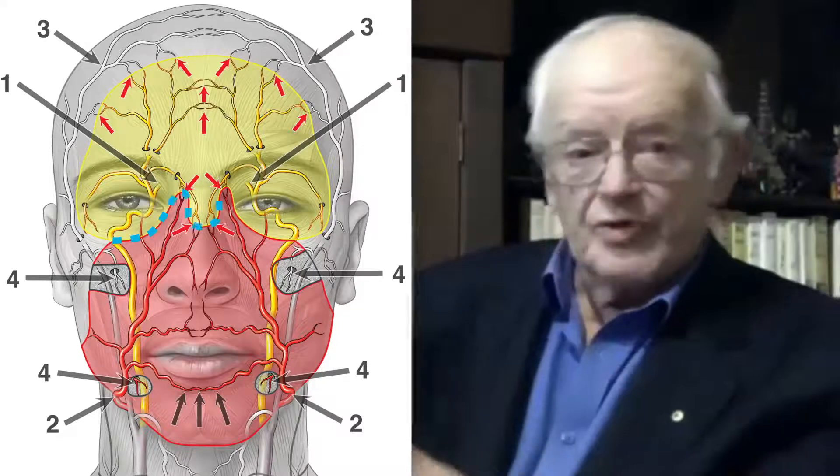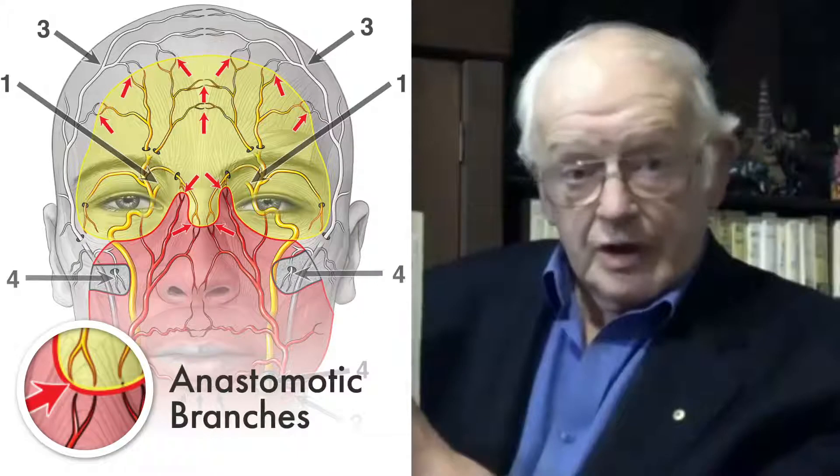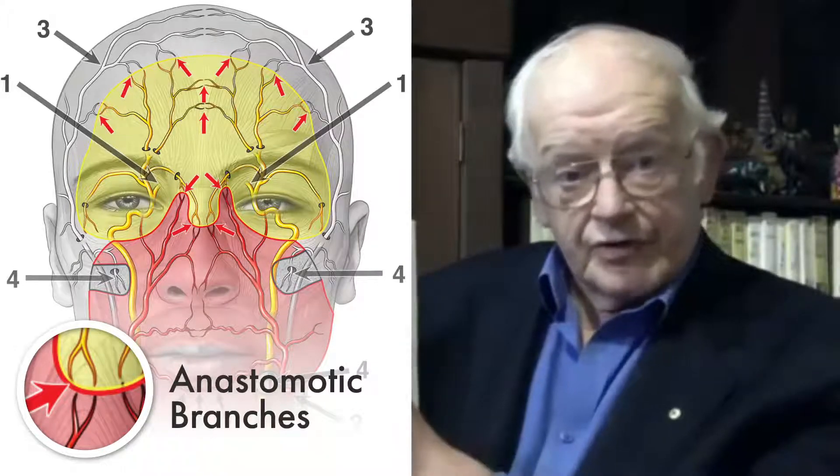What did you find, and what should the public know about this? What we found, Rod, was that if we look at this, it's a little bit like a map of North America. You've got Canada, you've got the United States, and you have boundaries between the two. Now, these have anastomotic branches connecting between the two territories, not only between Canada and the United States, but between the states within. And these are matched by anastomotic vessels around the perimeter.